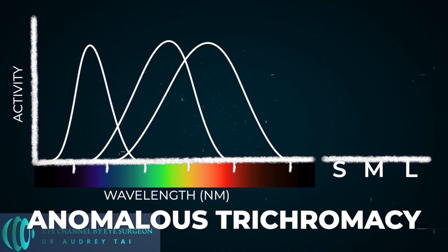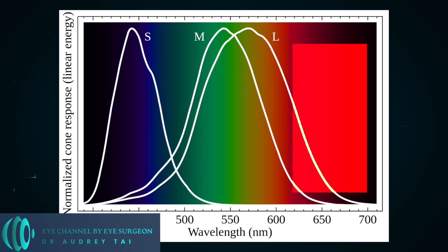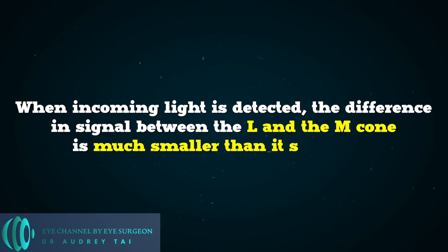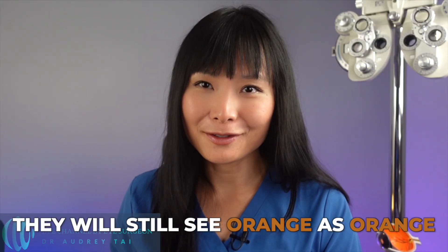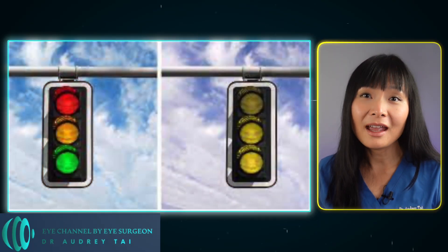The most common type of colorblindness is called anomalous trichromacy, where all three cones work to some degree but one is impaired. People with a deficient L-cone — the cone that detects mostly red — have their L-cone detection spectrum shifted towards the M-cone. As a result, the difference in signal between the L- and M-cone is much smaller than it should be, making it more difficult for the brain to determine the exact color. A deficient L-cone is called protanomaly. A deficient L-cone will make it difficult to see green correctly — they might see green as orange, but will still see orange as orange. This is why a person with red-green colorblindness cannot simply memorize the orange color and learn to call it green, because both orange and green objects will appear orange to them.